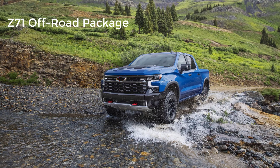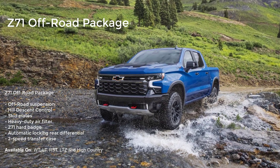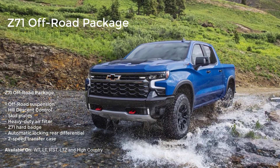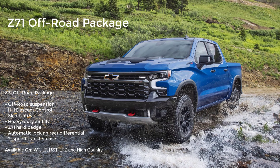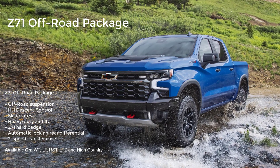Notable available packages include the Z71 off-road package. This package adds an off-road suspension, hill descent control, skid plates, heavy-duty air filter, Z71 hard badge, automatic locking rear differential, and a two-speed transfer case.